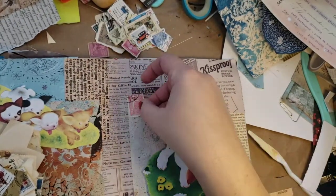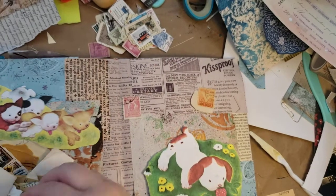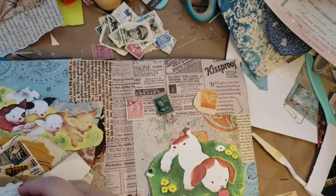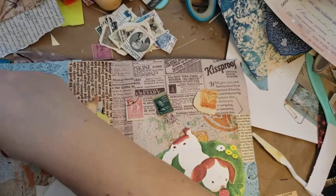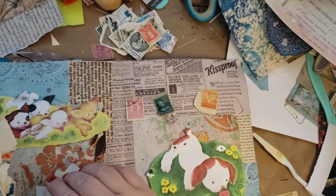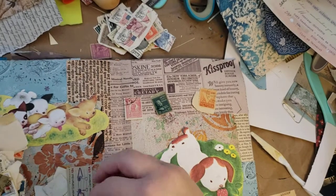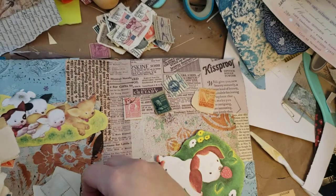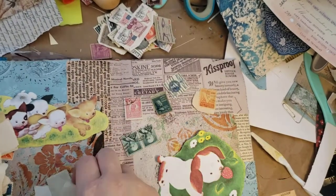Do I want to do any more red on here? Maybe. How do I feel about that color? Alright, let me just find at least three. Maybe — I mean, you know me, I don't care, it can be an even number for all I care. Purple's not going to work.